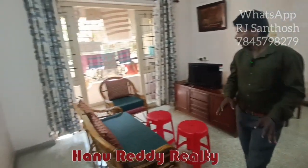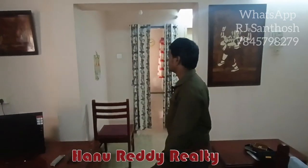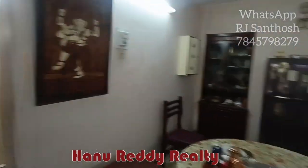This is the Wadapalani area. This is a famous building. This is a very small building. This building has great stability. This property is around 25 years old.